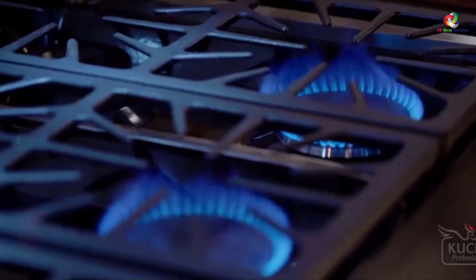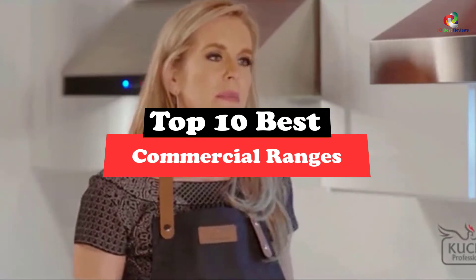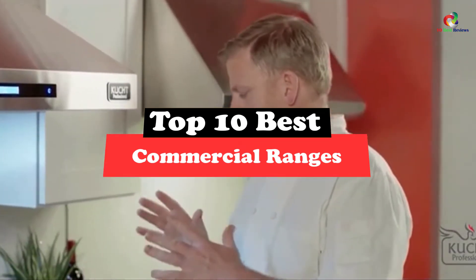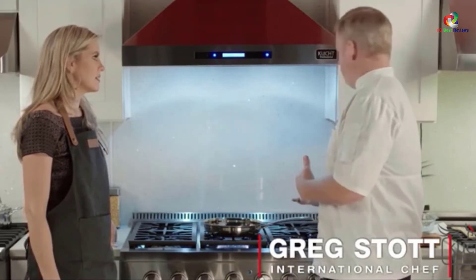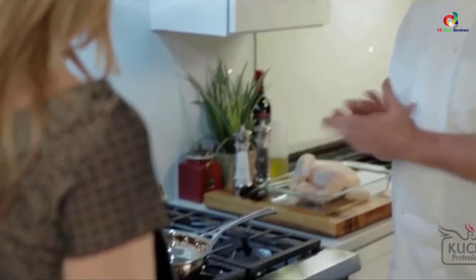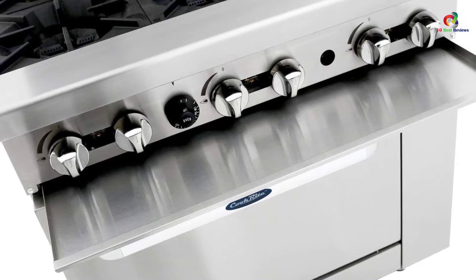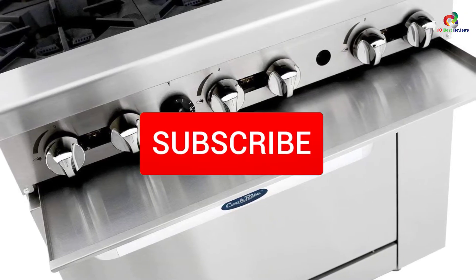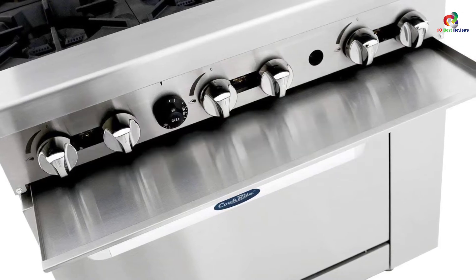Today's video is on the top 10 best commercial ranges. Through extensive research and testing, I've put together a list of options that will meet the needs of different types of buyers — whether it's price, performance, or particular use, we've got you covered. For more information on the products, I've included links in the description box below, which are updated for the best prices. Like the video, comment, and don't forget to subscribe. Now let's get started.